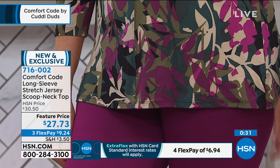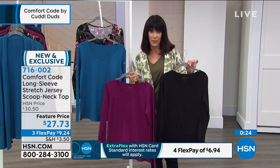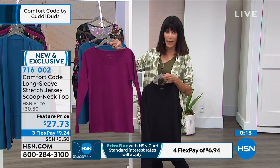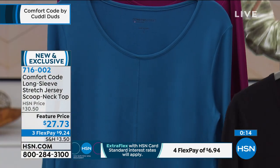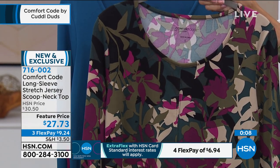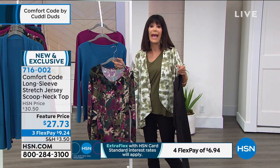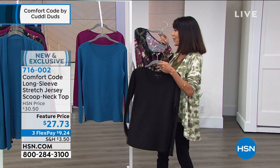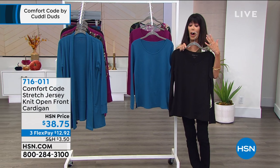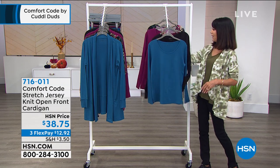You have 30 days to get it home and try it on — that's the best way to appreciate anything presented here. Available in seaport blue, bright plum, black, and camo. Item number 716002. With a 30-day return policy on everything you shop here, you have the chance to get it home and try it on.